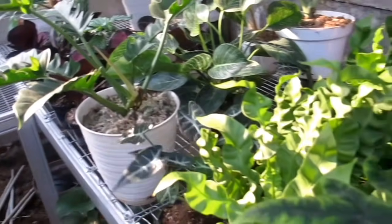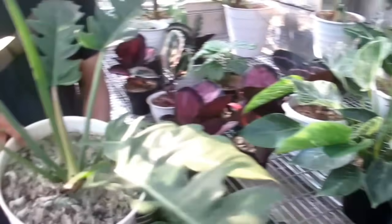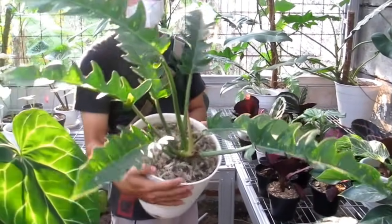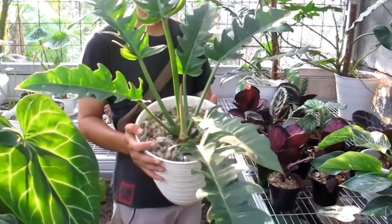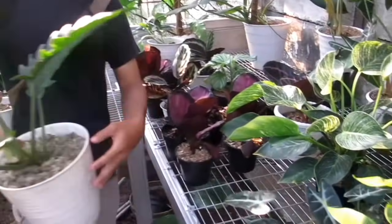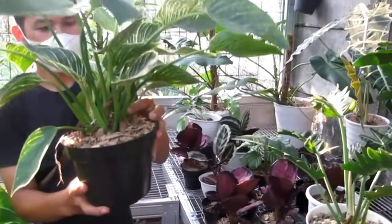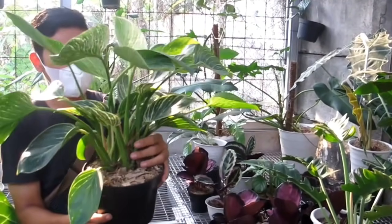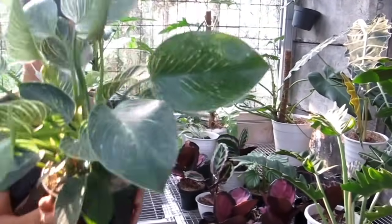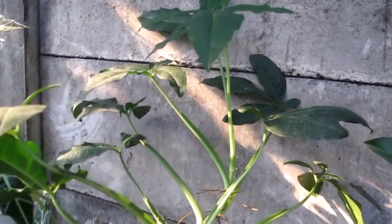Kita ke Pilodendron lagi nih. Ini Ring of Fire, tapi warna orangenya belum terlalu keluar ya Bang. Berapa dilepasnya? Rp1.800.000 tuh teman-teman untuk Ring of Fire variegata. Ini Bilkin, rimbun, yang kemarin juga banyak yang nyari. Berapa? Rp300.000 aja untuk Bilkin tuh teman-teman. Nah kalau Syngonium Auritum ini Rp150.000 untuk Syngonium Auritum.